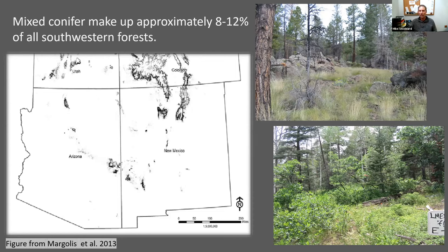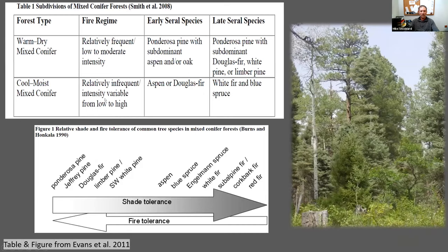Here we see two mixed conifer forests: one with an associated bunch grass system and another dry mixed conifer forest with a dominated shrub community. Mixed conifer forests in the southwest only make up about eight to twelve percent of the forested land, most of which are in the San Juan and Sangre de Cristo mountains. Generally, mixed conifer forests are divided into two groups — the warm dry and cool moist — representing the ends of a xeric-meso continuum.